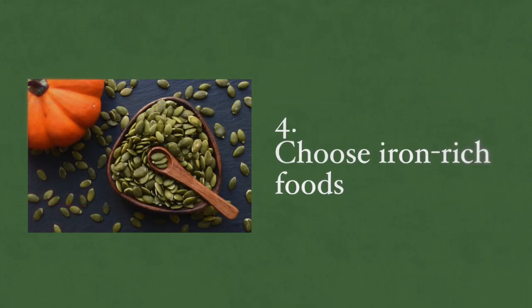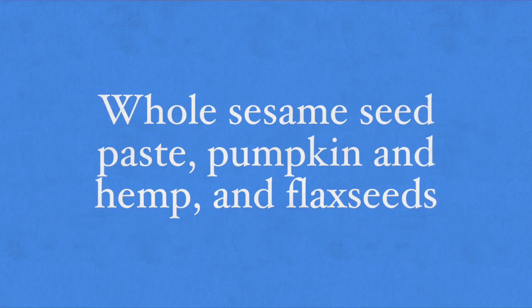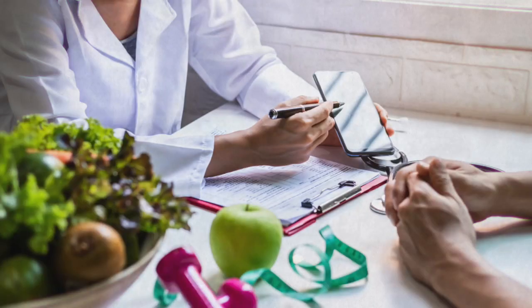You want to choose iron-rich foods as well, because anemia is common in people with active lupus. The best way to prevent anemia is by consuming iron-rich plant-based foods such as whole sesame seed paste, pumpkin, hemp, and flax seeds. I recommend consuming about one to two tablespoons of any of these seeds once a day. Also, avoid drinking coffee or black tea with your meals as these will affect iron absorption. You can also remedy anemia with oral supplementation, however it is best to consult with a nutritionist, as certain populations should avoid iron supplementation.